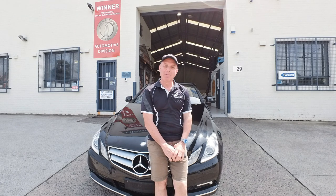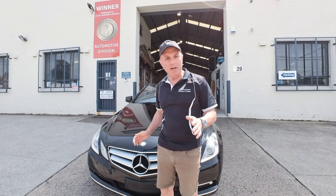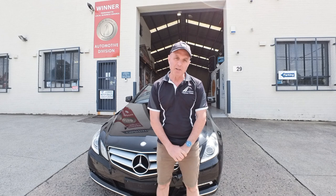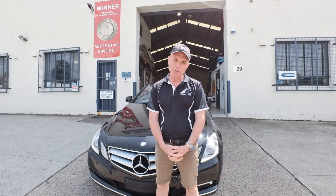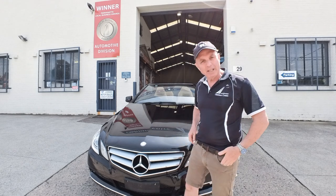My name is Richard Simons here at the Oldtimer Centre and today I'm so proud to offer this 2010 Mercedes-Benz E350 convertible with 98,000 kilometres since new. It is a one owner car. It has been fully serviced by Mercedes-Benz. The people just moved up to the Gold Coast. It's gorgeous obsidian black with tan leather upholstery.